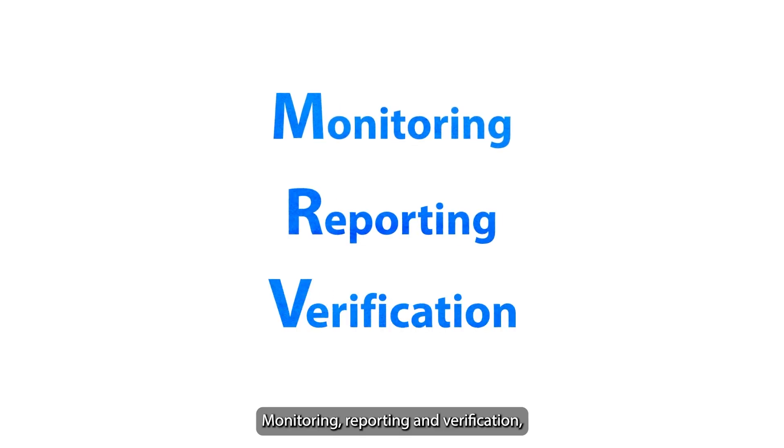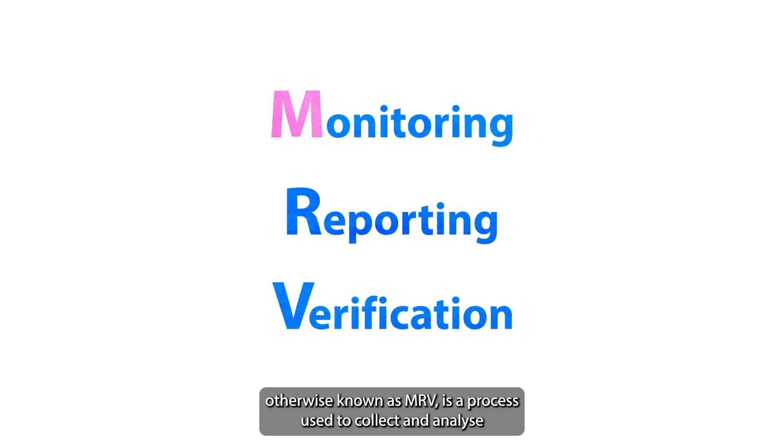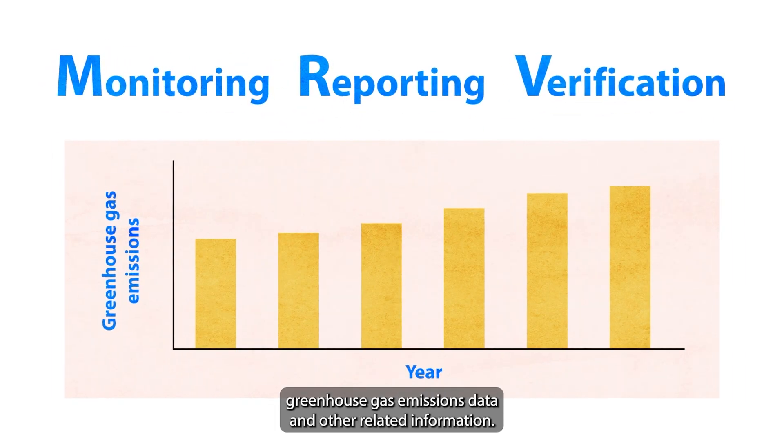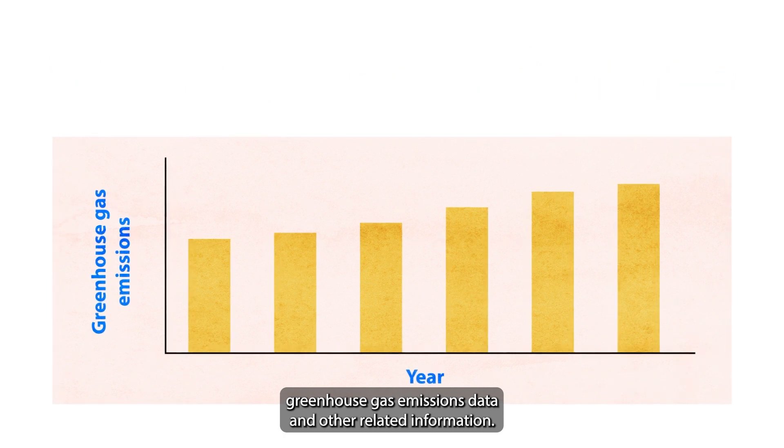Monitoring, reporting and verification, otherwise known as MRV, is a process used to collect and analyse greenhouse gas emissions data and other related information.